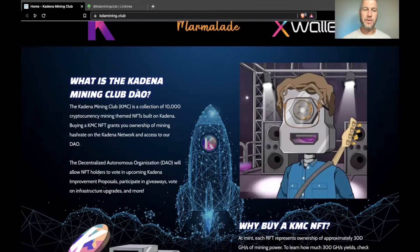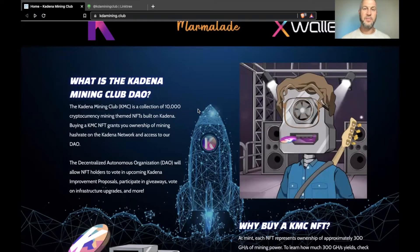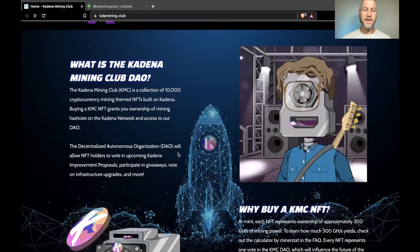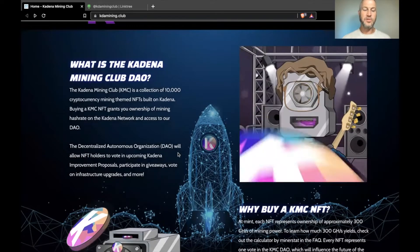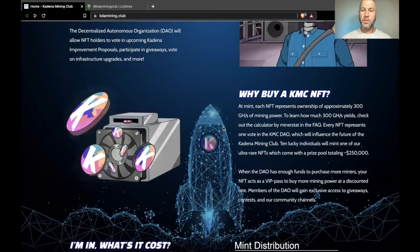Kadena Mining Club is a collection of 10,000 cryptocurrency mining-themed NFTs built on Kadena. Buying a KMC NFT grants you ownership of a mining hash rate on the Kadena network and access to the DAO. The DAO will allow holders to vote on upcoming Kadena improvement proposals, participate in giveaways, vote on infrastructure upgrades, and more. Each NFT represents 300 gigahash of mining power — you can check out the calculator to see how much that yields.